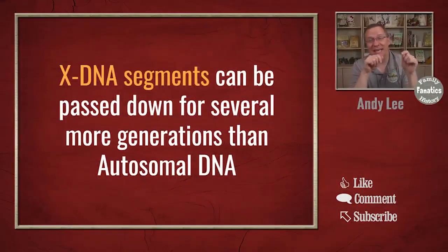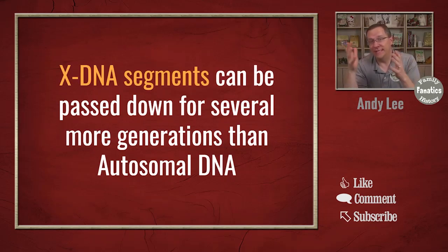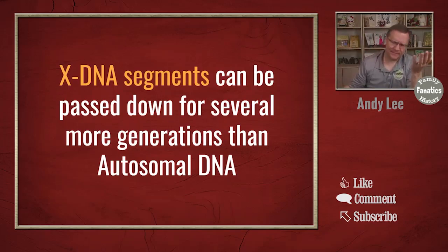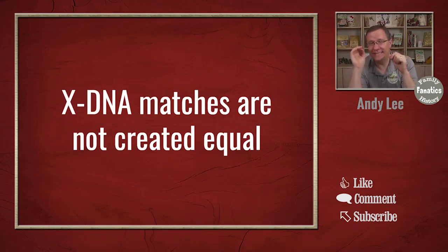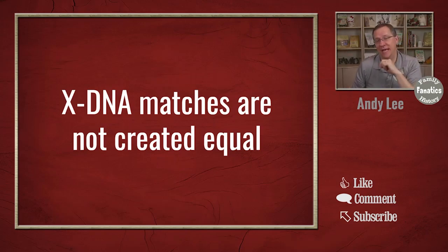We see that X DNA segments can be passed down for several generations more than autosomal DNA. In fact, I've seen a couple of examples where an unrecombined X chromosome has been passed down at least three generations from the known people that have tested with that DNA. That means that a lot of these people that you might have received that X DNA from, you didn't receive any of it from. And so, because of that, our X DNA matches are not created equal. There are some good X DNA matches and there are some not so good X DNA matches.